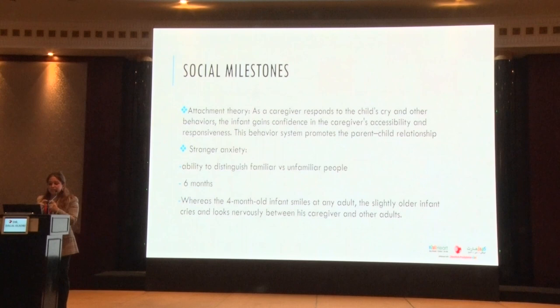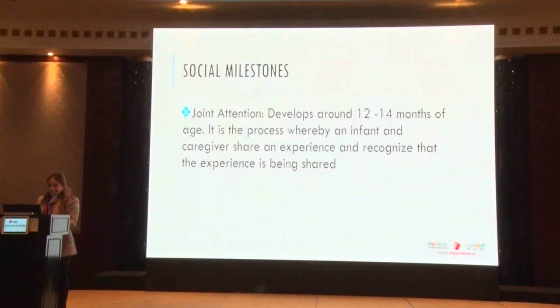Around six months, children develop the ability to distinguish familiar versus unfamiliar faces. If a child is very attached and mom is always on cue, you get more exaggerated stranger anxiety around six months. A mother who comes in saying her four-month-old was social but at six or seven months is terrified of strangers — this is a normal developmental milestone, not a cause for concern about autism.